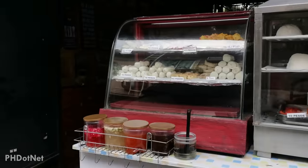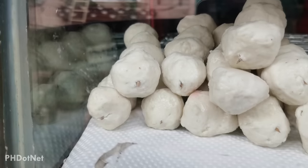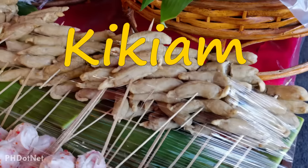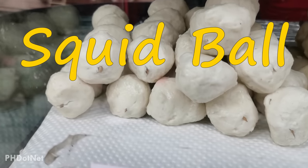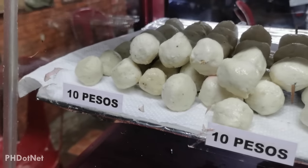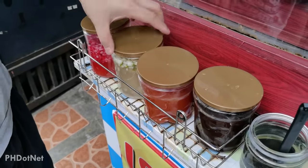Besides fishballs, kikiam, squid balls and chicken balls are also great Filipino street foods you must try. These street foods with Chinese origin are usually sold by the same street cart vendors that sell fish balls. Kikiam is a sausage-like dish made mainly from minced pork and chopped shelled prawns, while squid balls are made from squid, fish meat and flour. Chicken balls are made from minced chicken as their main ingredient. All these are deep-fried by vendors on their food carts and served with your preferred sauce — vinegar, sweet or spicy fishball sauce.